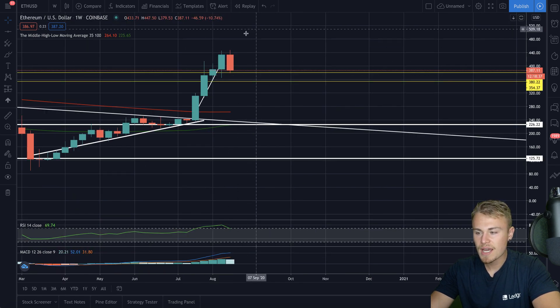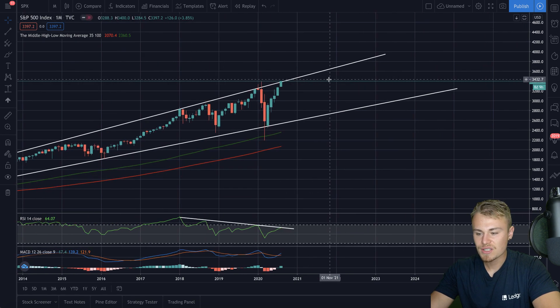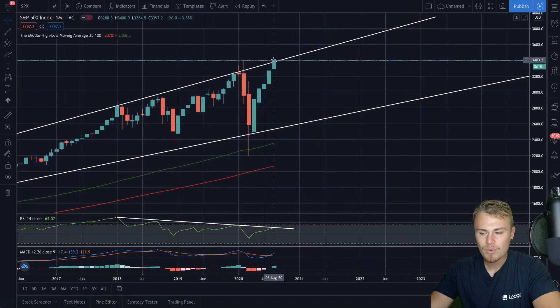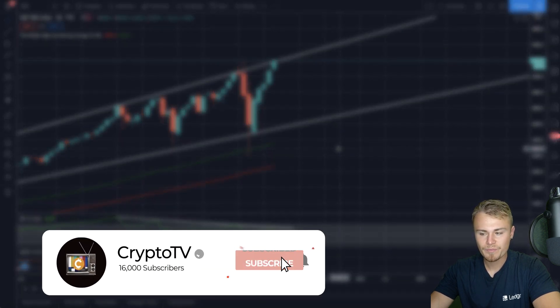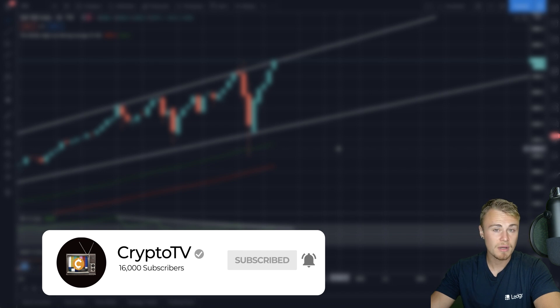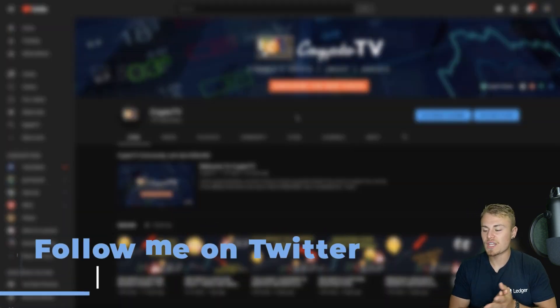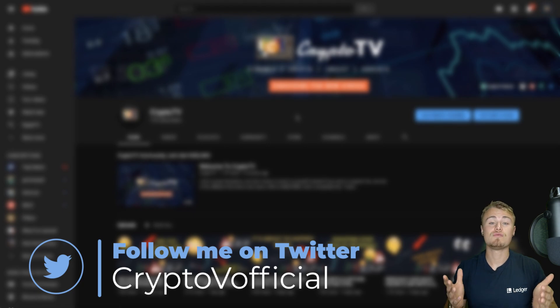Looking at Ethereum and XRP, we even have the S&P 500, which is incredibly at all-time highs. We are at all-time highs as we speak, which is very odd. If you guys are new to the channel, definitely make sure to subscribe, turn on post notifications, leave a thumbs up. Make sure to follow me on Twitter at Cryptoviofficial, and let's jump into today's video.